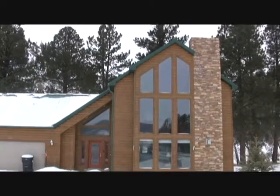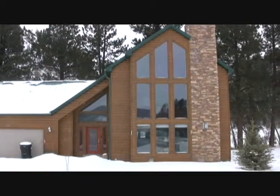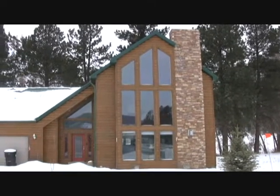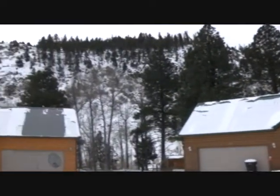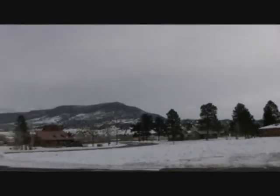Good morning and welcome to another Beaumeier Realty vodcast for one of our vacation rental properties. We are here at the Sawmill Cabin located in South Fork, Colorado, about 20 minutes from the Wolf Creek area. This house has three bedrooms, two and a half baths, a very open floor plan with great year-round access. Just a wonderful place to come and vacation with your family.